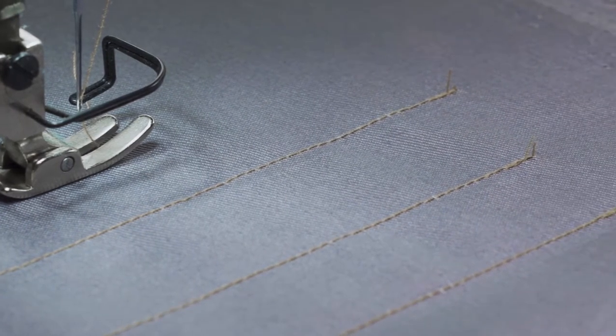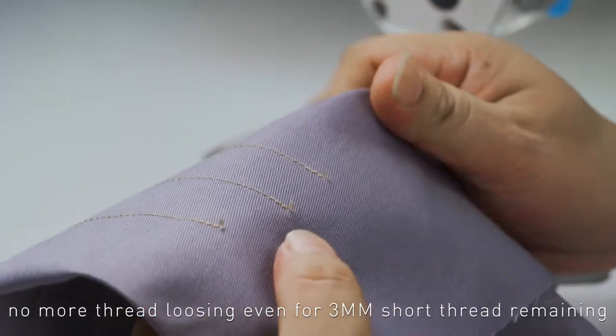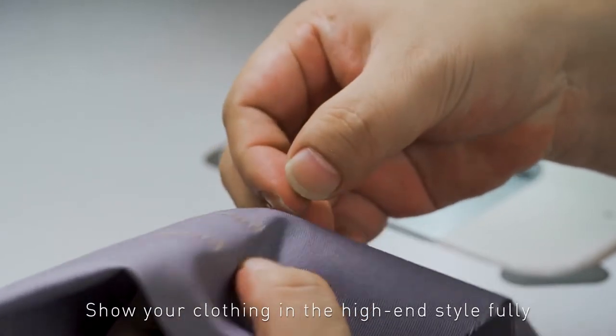It's the same on the opposite edge. The stitch length is quite smooth.